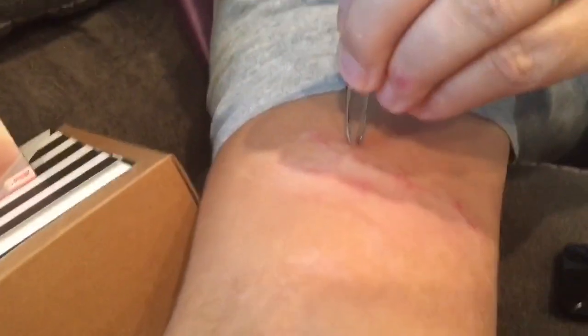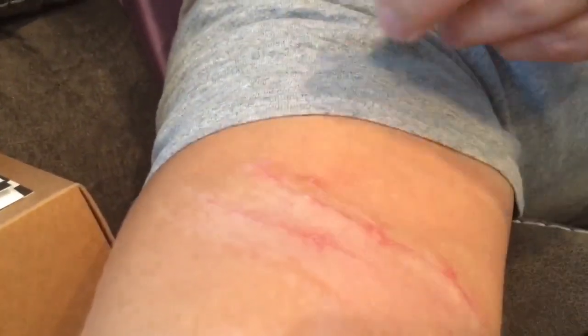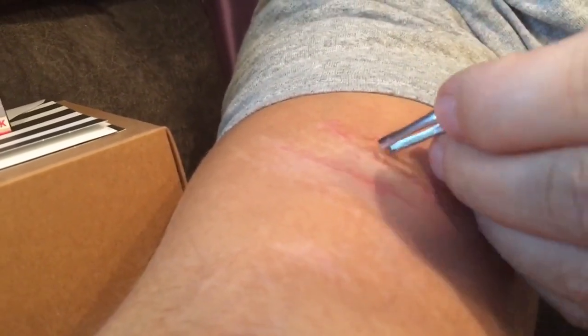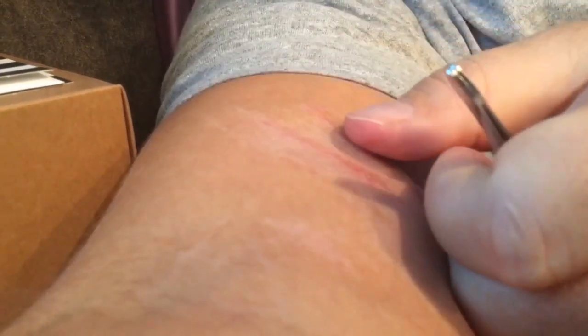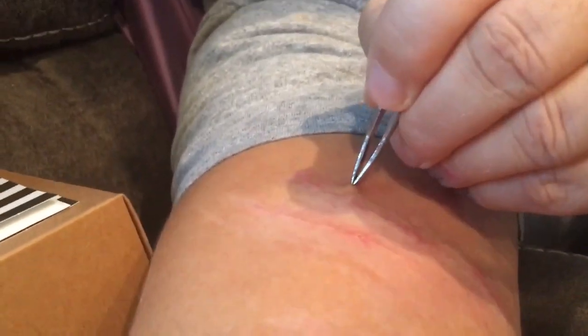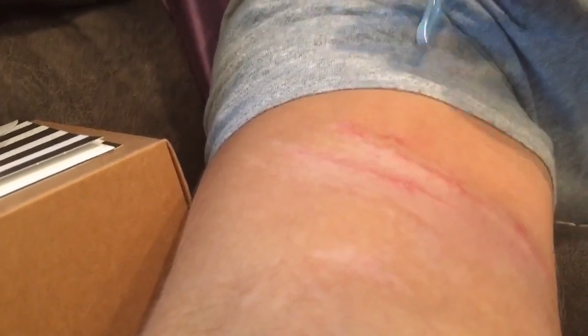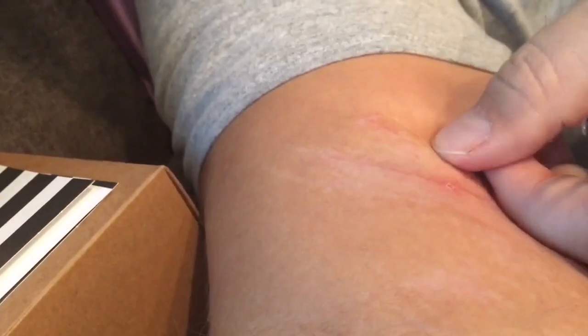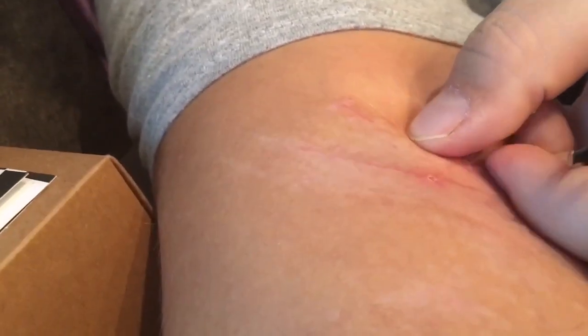Let's see if I can get it. My left hand is not as... Does it hurt? No, but it's not wanting to come out of there. I can still see it right there. Can you get it with the tweezers?